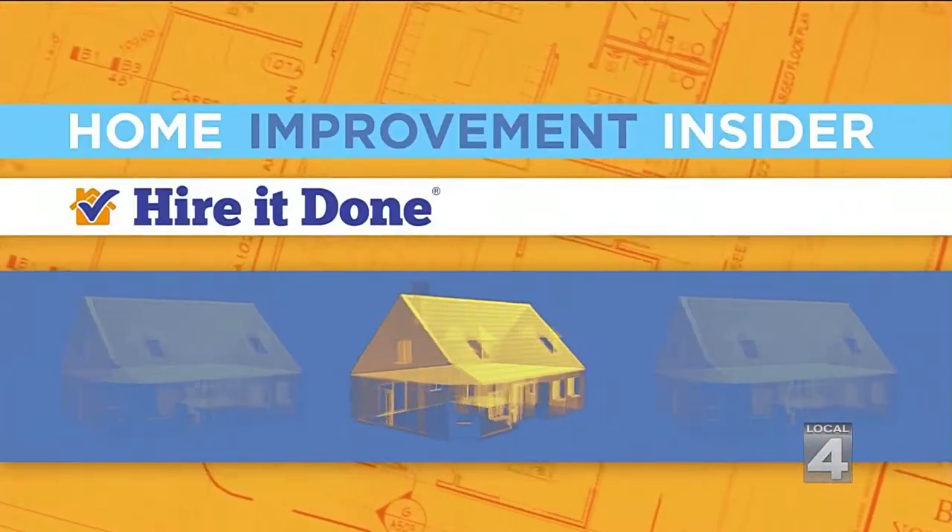Are you looking to have more fun at home but you don't think you have the space? Why don't you consider turning your basement into an entertainment area? Now this is a project for the pros, and there are key questions to ask every contractor. Our home improvement insider, Adam Helfman, with our partner HireItDone.com, has a checklist.